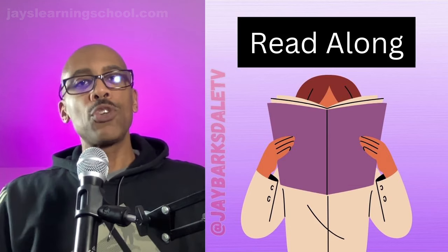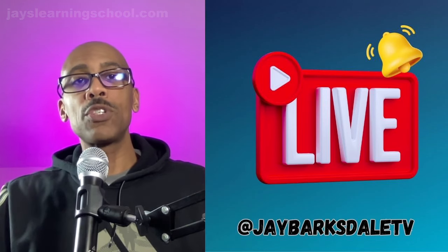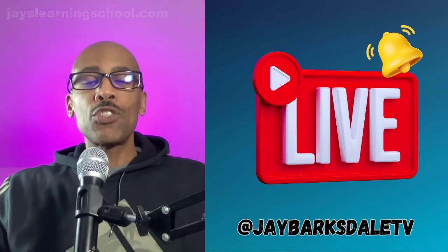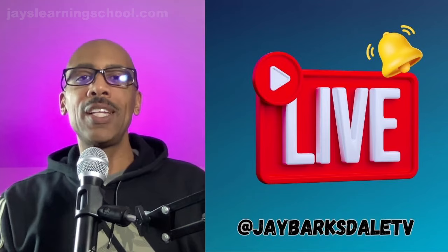Now, if you would like to read along with me, if this is your first time here on the channel, down in the description of today's lesson, you will find today's story and you can read along with me. Also, before we get into today's lesson, I want to invite you to subscribe and turn on that notification bell so when I go live, you can join me in my live English class.